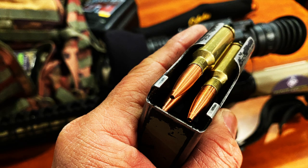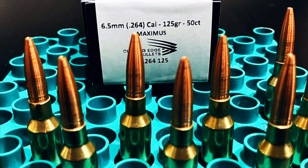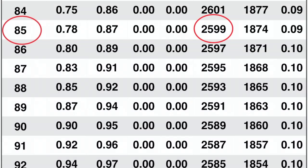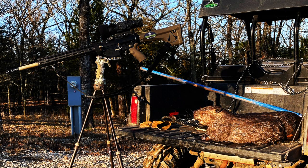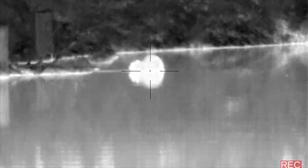At 85 yards, the Cutting Edge 125 grain Maximus bullet hit this beaver at just under 2,600 feet per second, delivering 1,874 foot-pounds of energy. This is the second largest beaver removed from this pond. I've got a few projects in the works, so be patient. Stay tuned for my next adventure.